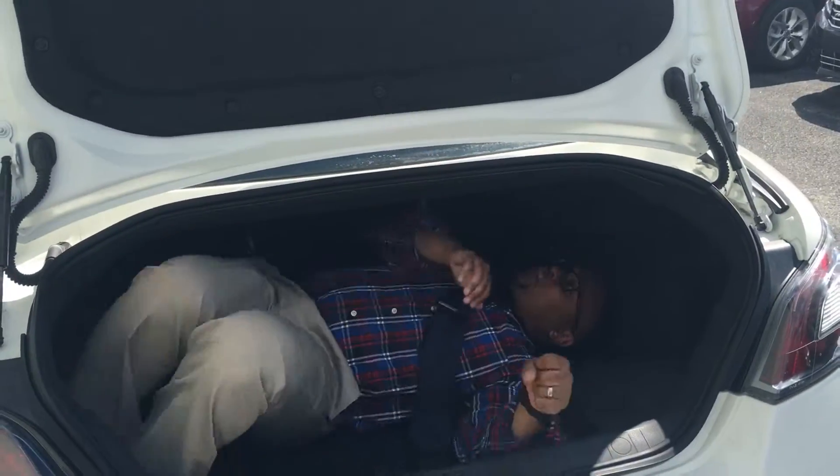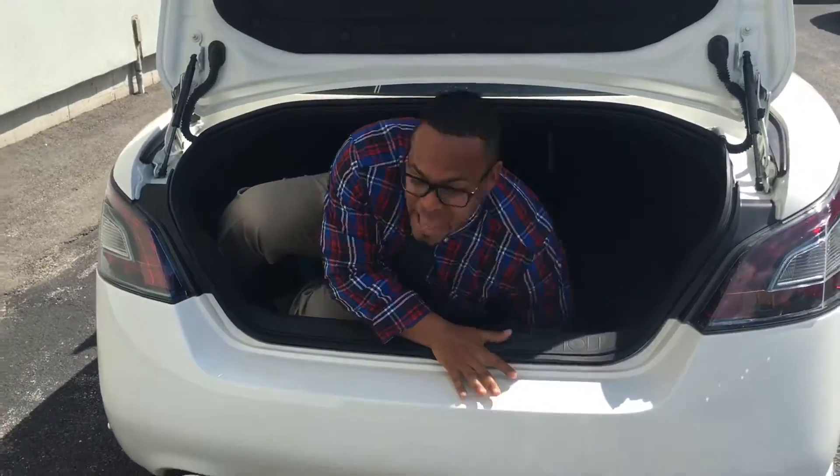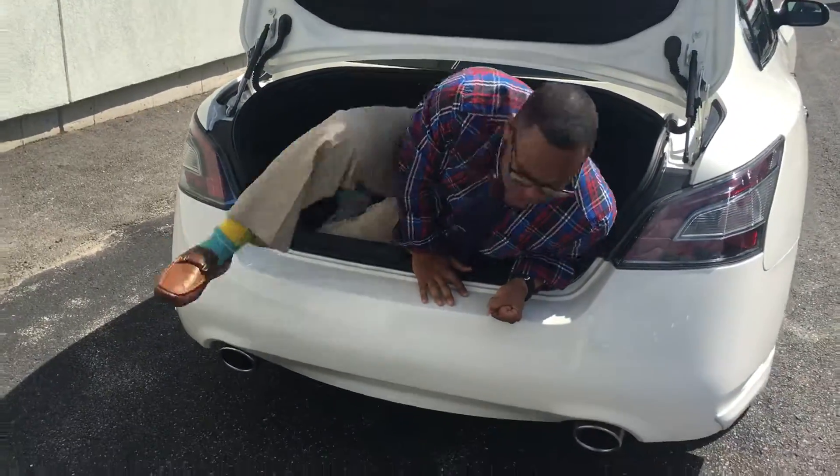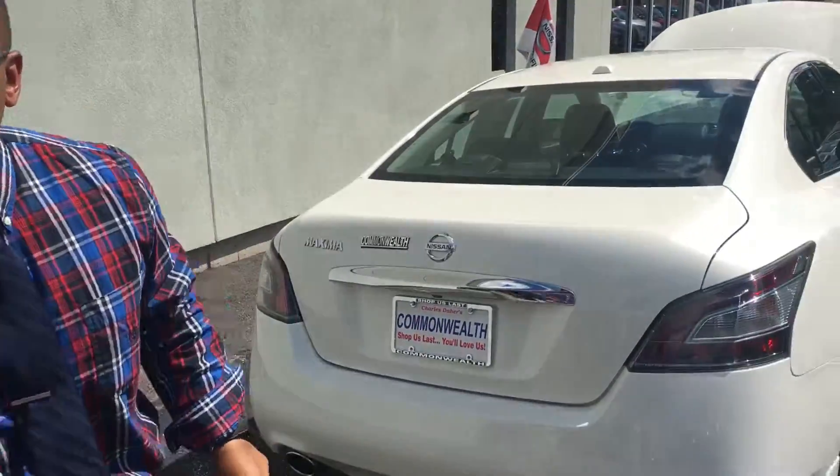Now, I know trunk space is huge for a lot of people. This comes with the WeatherTech mats for the wintertime and when it's rainy. But the best is yet to come — let me show you the inside when we come back.